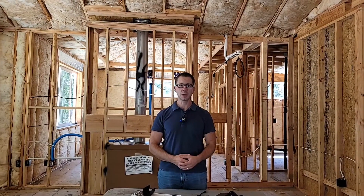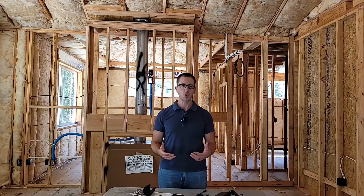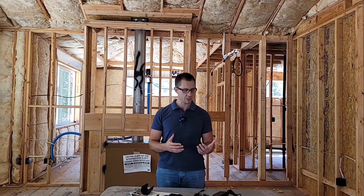Hi, I'm Brian with Pioneer Builders. I'm a second-generation builder, and this channel is devoted to all things design and construction. In this video, I'm going to talk to you about why we'll be installing a Flow by Moen Smart Water shutoff. I hope you enjoy it.